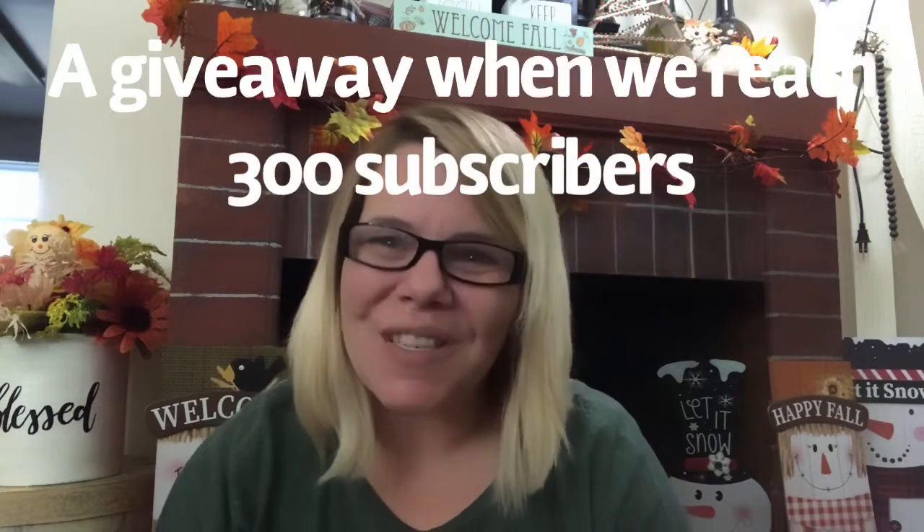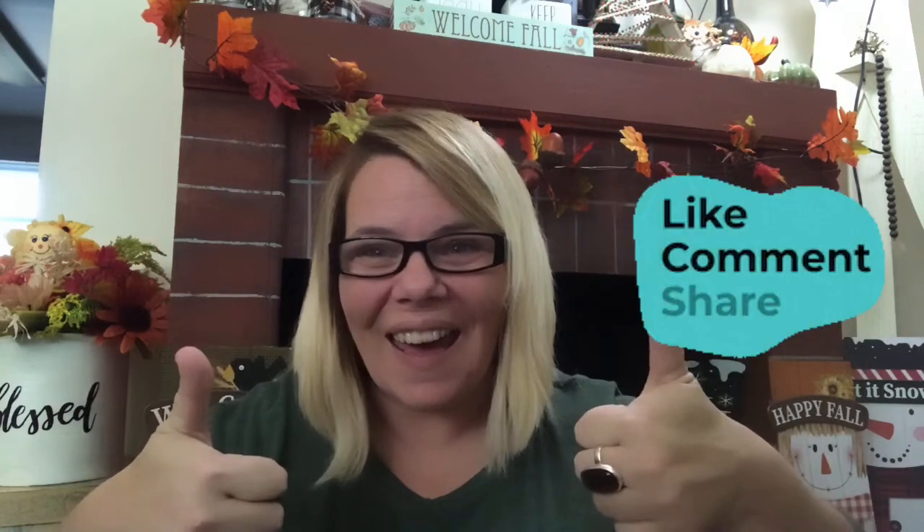Thank you so much for sticking around. I hope you stuck around to the end of the video. We are almost at 300 subscribers and I am so excited about that. Do not forget to subscribe, like, give it a thumbs up, share, and comment below. Thank you, Melissa — I appreciate your help. Thank each and every one of you who clicked on this video today. Until the next time, I will see you then. Have a great day and a blessed weekend. It is Friday, November 20th — I'm almost positive, don't quote me on that.